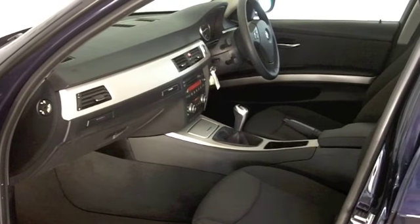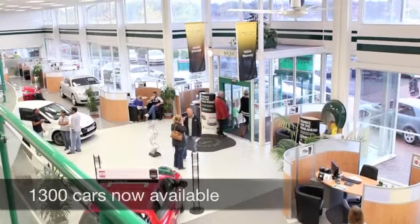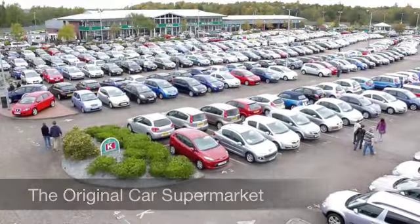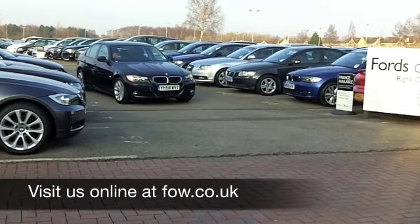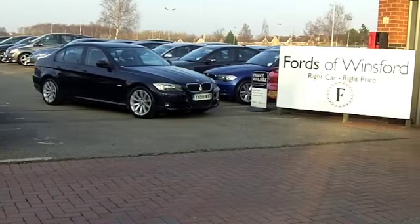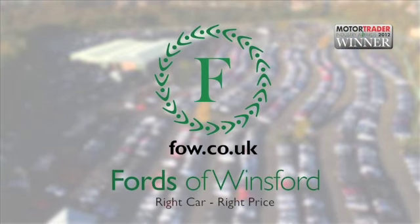If you want to part-exchange your existing car or if you would like to arrange finance, not a problem. Come on down, we can sort all that for you with pleasure. Come and have a test drive with no obligation. Come and discover this great car for yourself at Fords of Winsford.